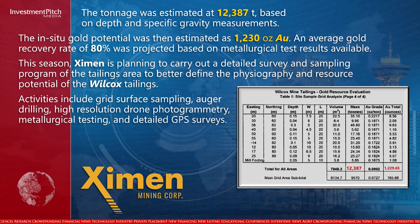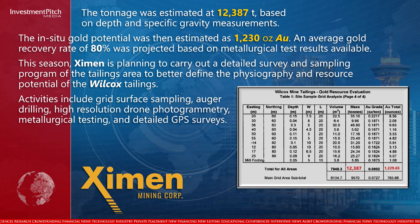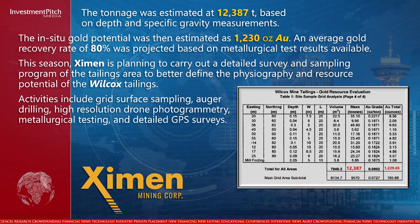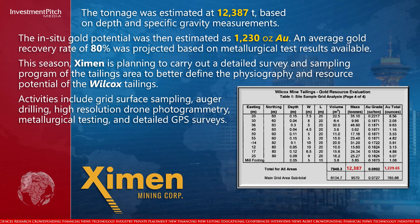An average gold recovery rate of 80 percent was projected based on metallurgical test results available. This season, Examin is planning to carry out a detailed survey and sampling program of the tailings area to better define the physiography and resource potential of the Wilcox tailings.